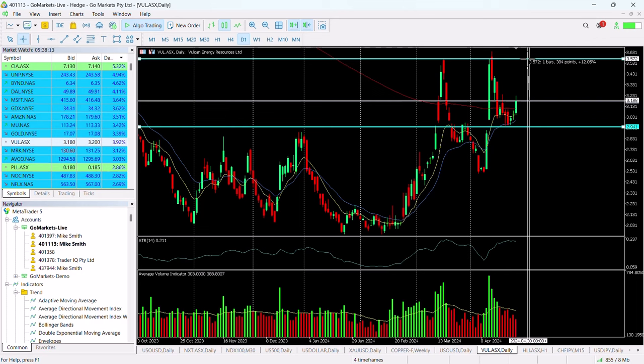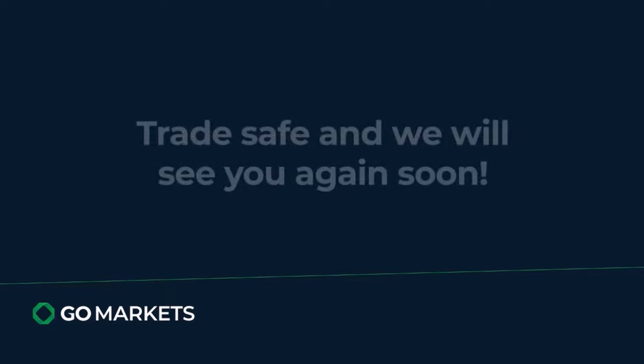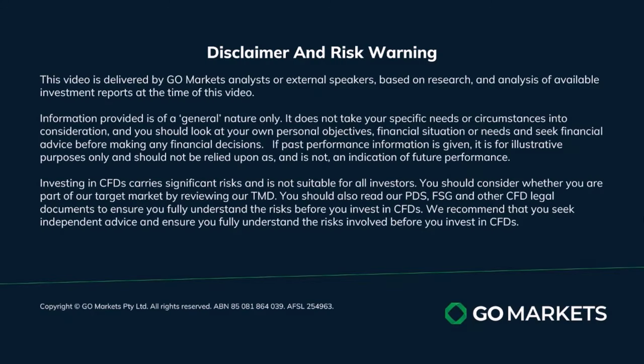This is certainly worth consideration, providing of course we get a close near this price where it's trading now. So around about that 320 level looks like the sweet spot that confirms the reversal, meaning we're good to go to push towards 358. Trade safe and see you again soon, bye-bye for now.